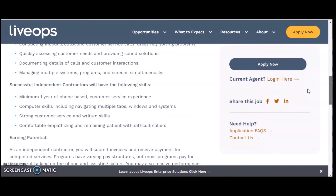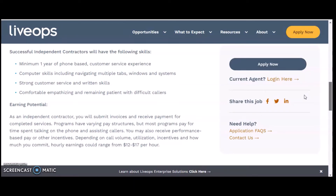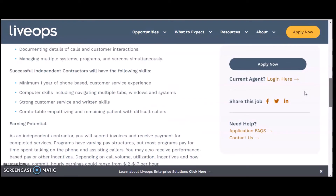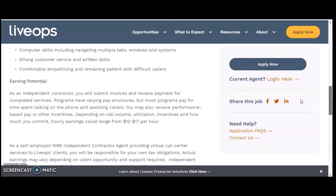Successful independent contractors will need to manage multiple systems, programs, and screens simultaneously. Required skills include a minimum of one year of phone-based customer service, navigating multiple tabs, windows, and systems, strong customer service and written communication skills, and being comfortable empathizing and remaining patient with difficult callers. This is considered an entry-level position overall.